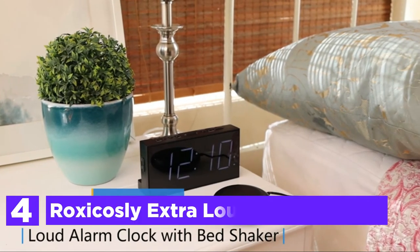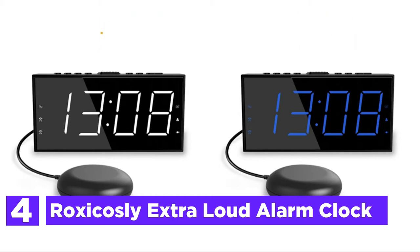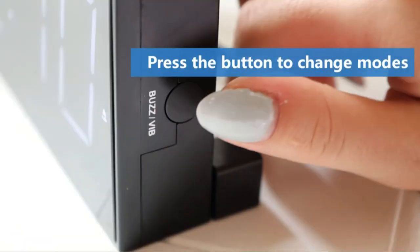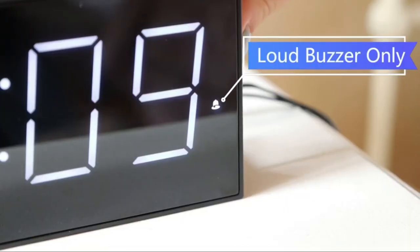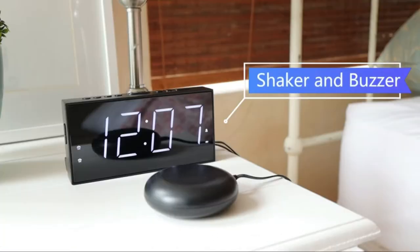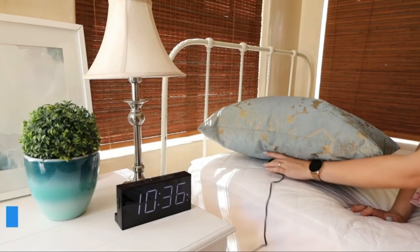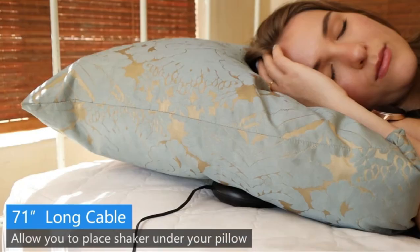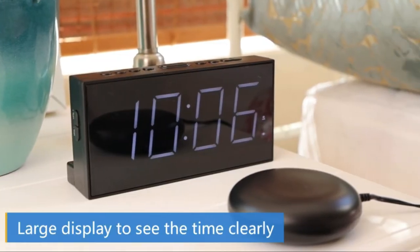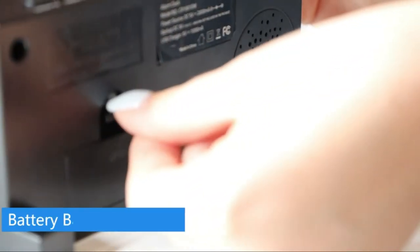Here is item number 4, the Roxicosely Extra Loud Alarm Clock. Aside from a standard alarm clock, this loud alarm clock has three innovative alarm options: a high-pitched buzzer, a super bed shaker, or both shaker and sound, making it much easier to wake you from a deep sleep. This bed shaking alarm clock is an ideal choice for heavy sleepers, the hearing impaired or deaf, as well as those with hearing loss. The alarm clock vibrates with a 71-inch wireless bed shaker that is large enough to be tucked on the mattress, producing a loud shaking that can wake you without disturbing others.